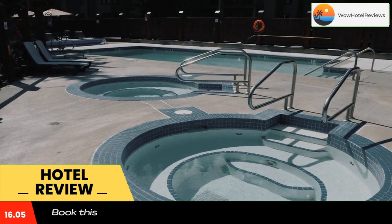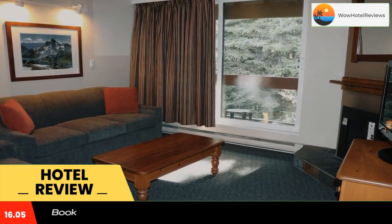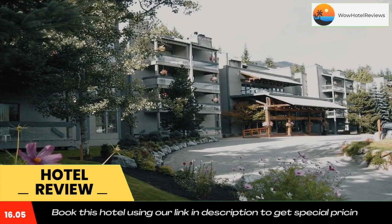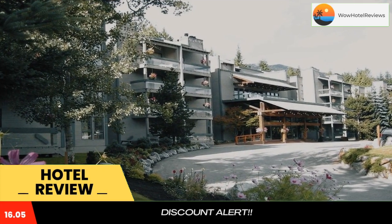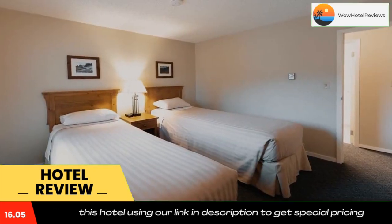Featuring an outdoor pool and two hot tubs, this Whistler Village lodge is only 1,640 feet away from Whistler Village Gondola and Apres. A king balcony and a full kitchen are provided in all rooms, and free wi-fi is included throughout.